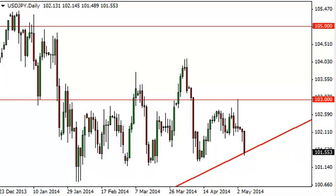Dollar-yen daily forecast, May 7th, FX Empire. The dollar-yen pair fell during the course of the day on Tuesday, slamming into the uptrend line visible on this chart.